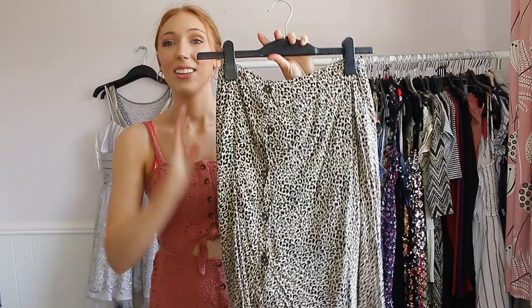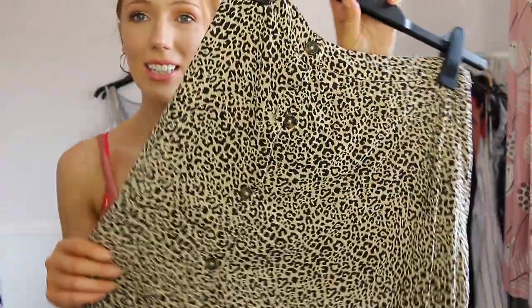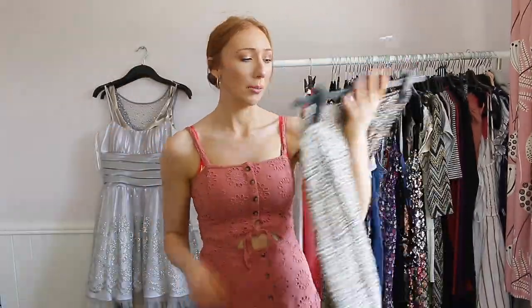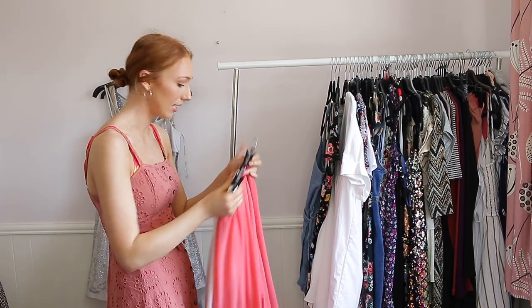The other one also from Hollister is a leopard print one — I love this so much and wore it loads throughout last summer. You get the button detail on there and I really like it, so I'm definitely going to be keeping it because I really do get my use out of it.